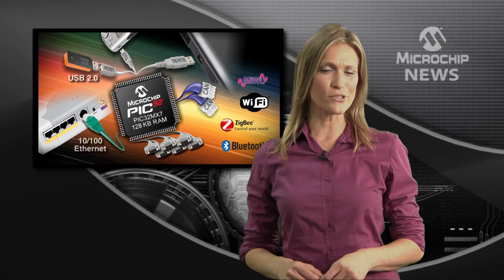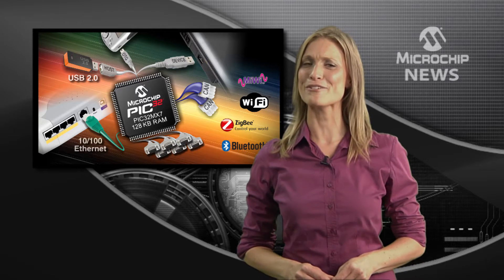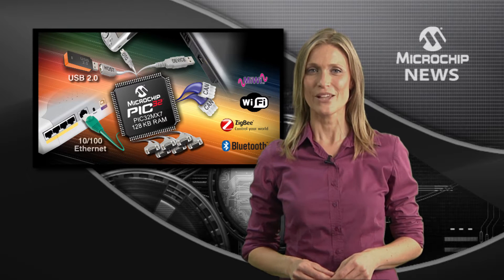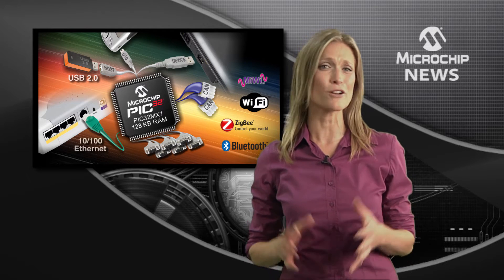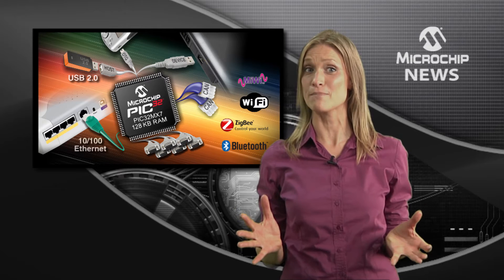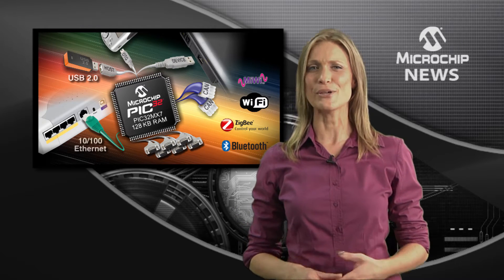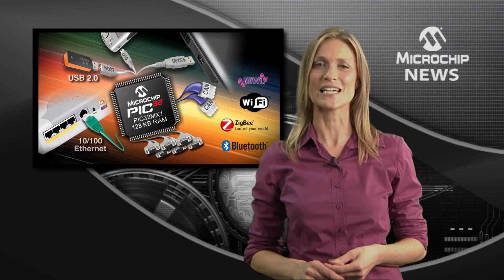Think of a connectivity protocol and chances are Microchip supports it with a PIC32 development board. With best-in-class performance, a great mix of RAM and flash memory, as well as specialized peripherals, the PIC32 is the smart choice for embedded connectivity.